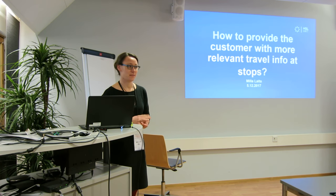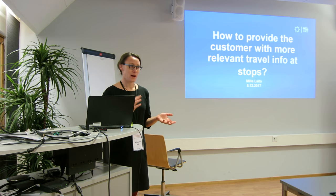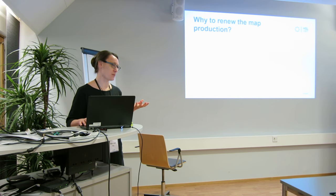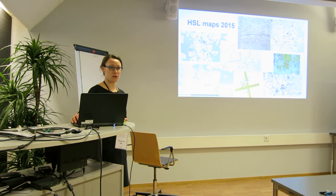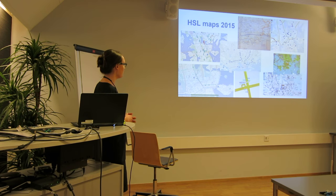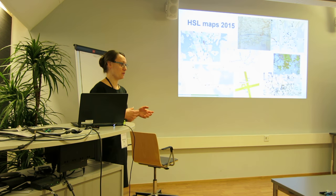Hello everyone, my name is Milla Laita and I'm working here as a project manager. This project is mainly about the map production review, but I will tell you more about stock information this time. Why we started this project — it happened in about 2015. The situation was that we had so many different kinds of map services, and base maps were different in every place, and printed materials were different from electronic ones. It depended on who made the map, which base map they were using, and so on.